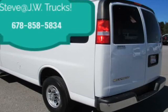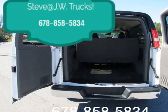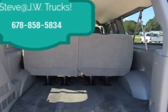RWD 3500, 155-inch wheelbase. Large passenger van mechanical rear axle, 3.42 ratio. Reference the engine/axle page for availability.